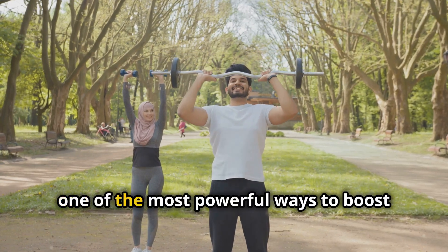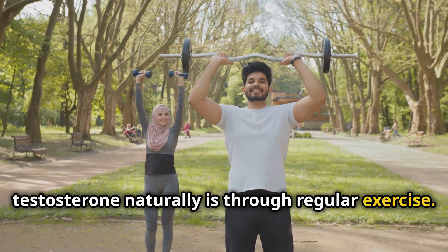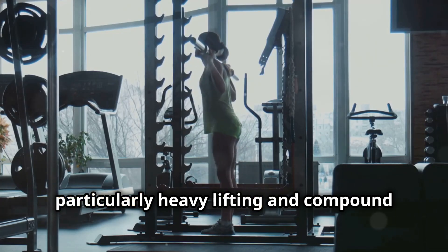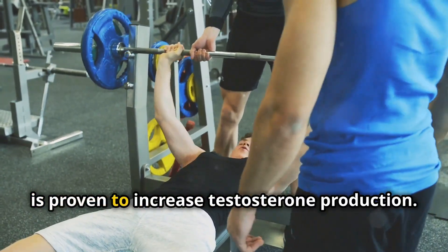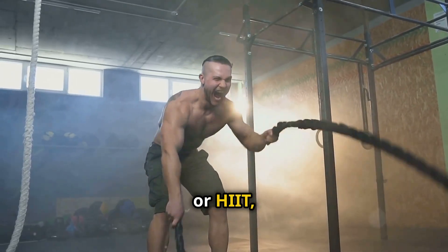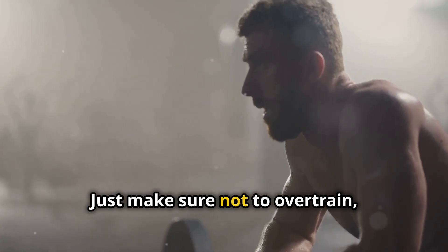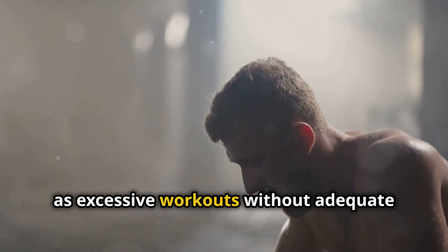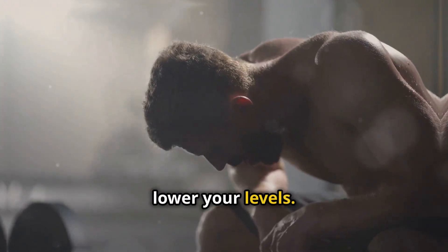Next, one of the most powerful ways to boost testosterone naturally is through regular exercise. Resistance training, particularly heavy lifting and compound movements like squats, deadlifts, and bench presses, is proven to increase testosterone production. High-intensity interval training, or HIIT, is another great way to spike your testosterone. Just make sure not to over-train, as excessive workouts without adequate rest can have the opposite effect and lower your levels.